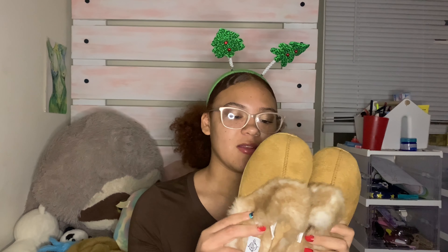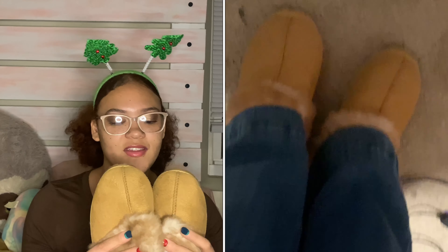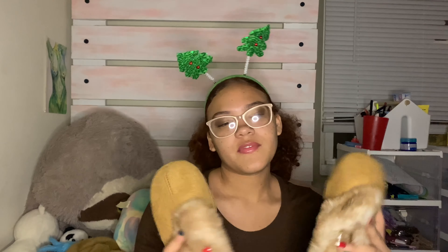First things first, I'm going to start off with these cute slippers. I did try them on — they fit just a little bit, they're comfortable, they're nice and soft.